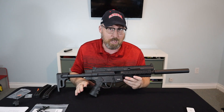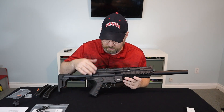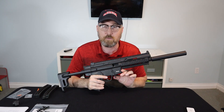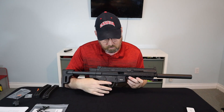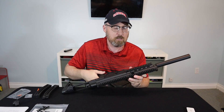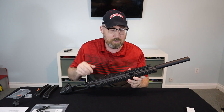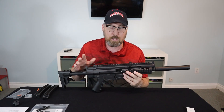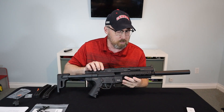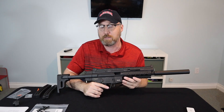Some things are the same as the original rifle — the controls are ambidextrous and in the same place. The magazine release has both a paddle release and a side button. The charging handle still lets you give the infamous HK slap, but on this model, unlike the MP5 itself, you can actually move the charging handle to the other side, making it a truly ambidextrous rifle. So lefties can do that slap just as well as right-handed shooters.